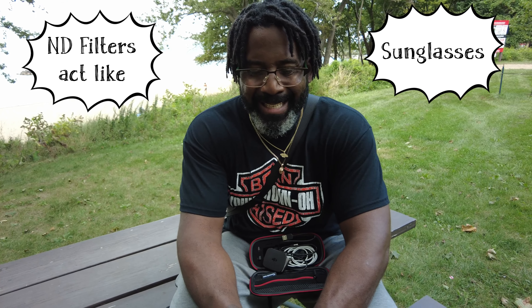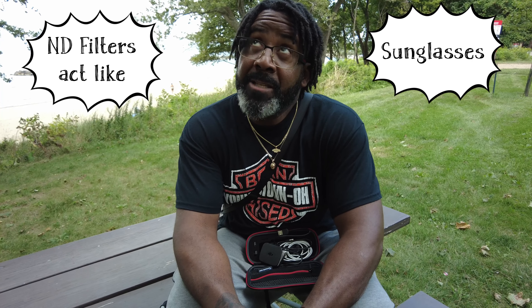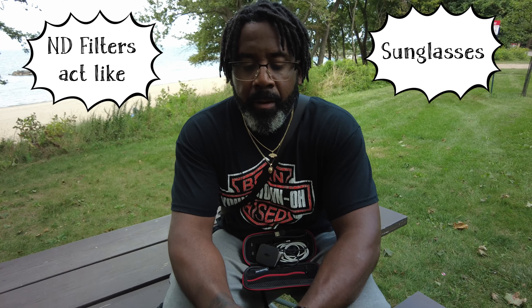This is the ND-32 filter. The sun isn't as bright as it was because it's been hidden by the clouds, but what do you think? Okay guys, this is the same scenario but with my ND-16. The sun has been hidden by the clouds — it's not as bright as it was earlier. But these sunglasses actually work. I'm digging this ND-16.